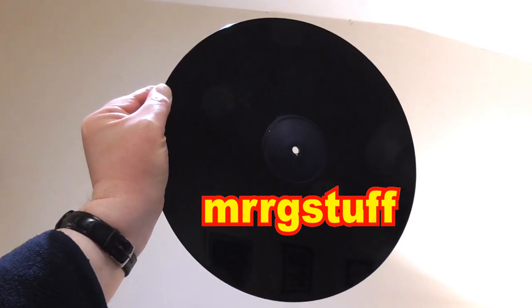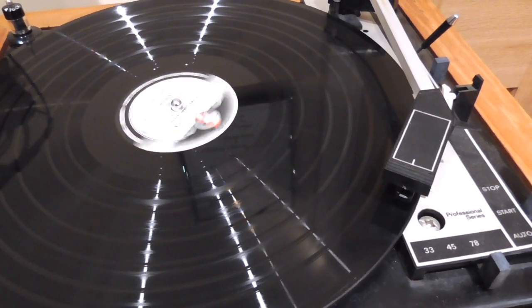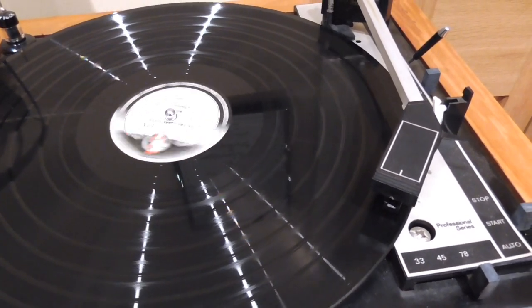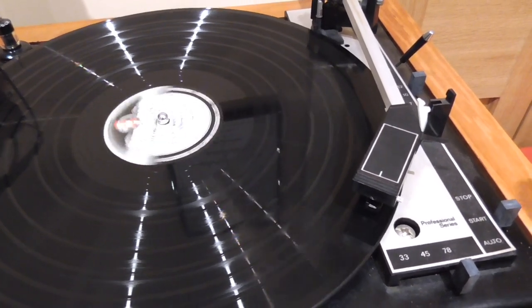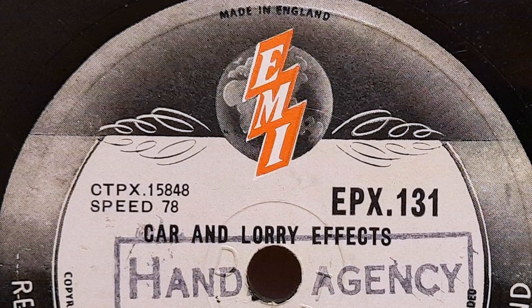Well, what have we got here? This is a record you probably don't see very often, and I've started playing it in the background. See if you can guess what it is. It's not the sort you would listen to all the way through, and actually you can't, which I will get onto later. Have you figured out what it is yet? Yes, it's a collection of sound effects.